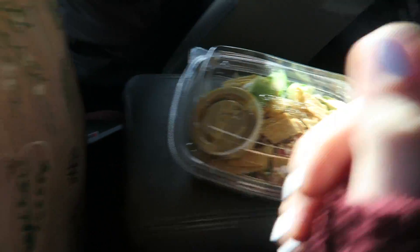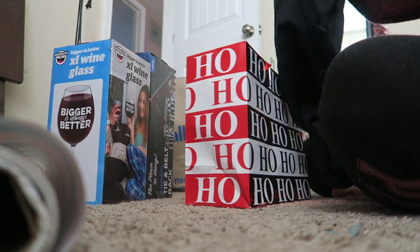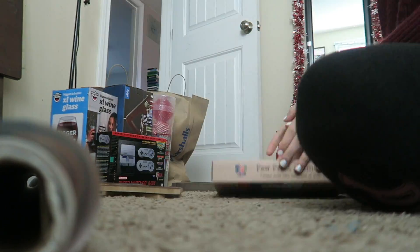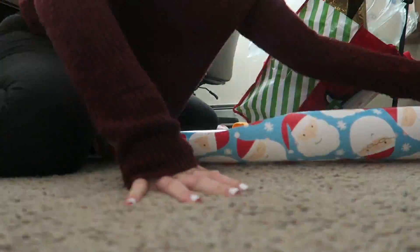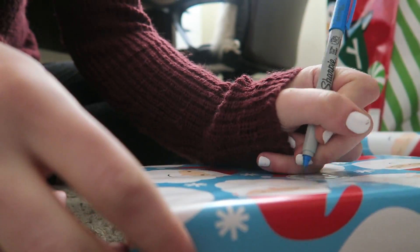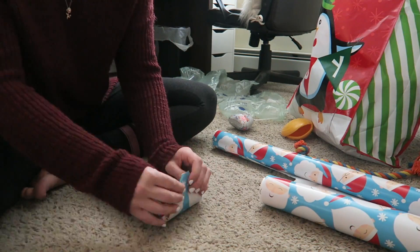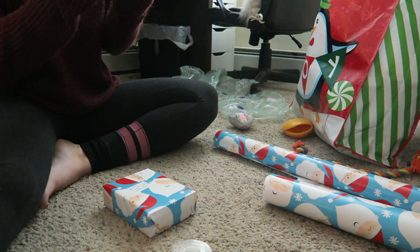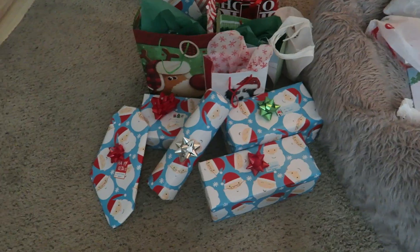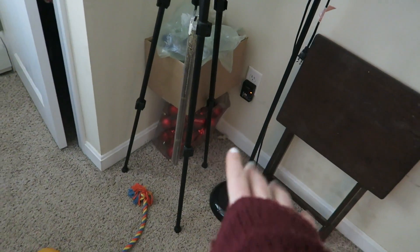I have so much stuff right here that is all collective Christmas presents, so it's time to wrap. I'm gonna sit down and wrap a few presents. I feel like Santa! This is what I have wrapped thus far — my hands are tired, I just can't. Now I have to move all of these presents into the living room under the tree. I've successfully cleared up this corner for the most part, just have those ornaments sitting there.